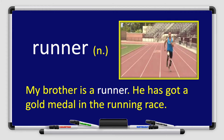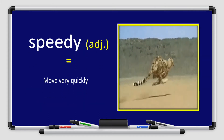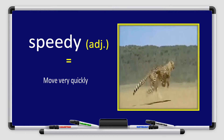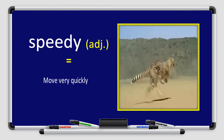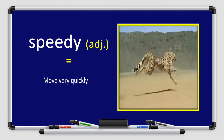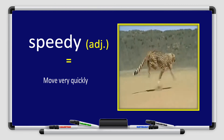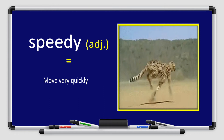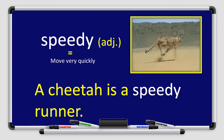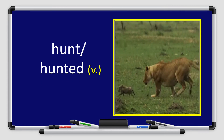Our next vocabulary for today is speedy. Repeat after me: speedy. Speedy is an adjective, which means moving very quickly. Let's use it in a sentence: A cheetah is a speedy runner.